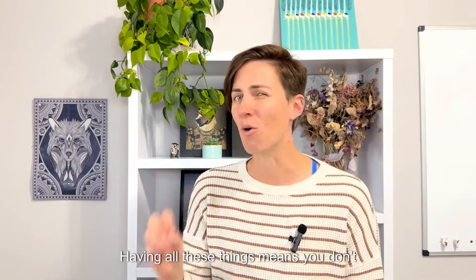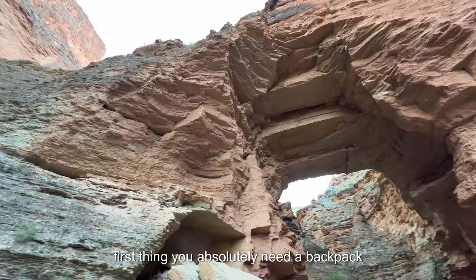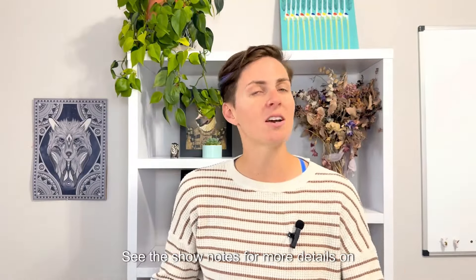Having all these things means you don't necessarily need everything I'm going to talk about today. So if you don't need it for the corridor hikes, I'm going to let you know. The first thing you absolutely need to backpack in the Grand Canyon is your permit. See the show notes for more details on permits.